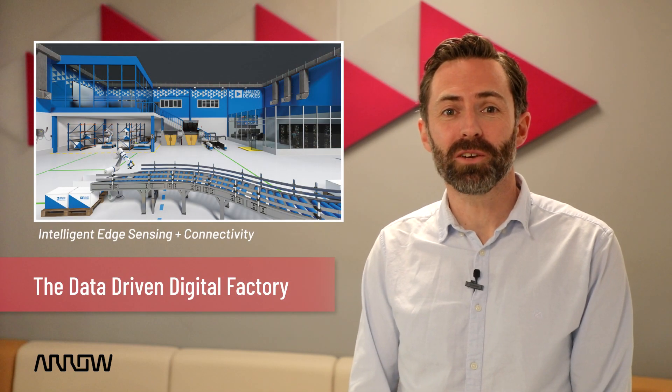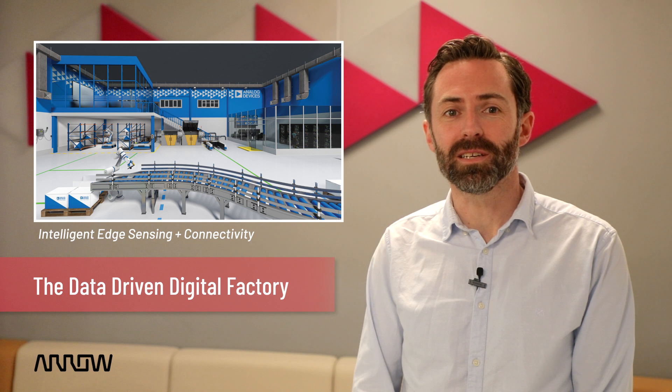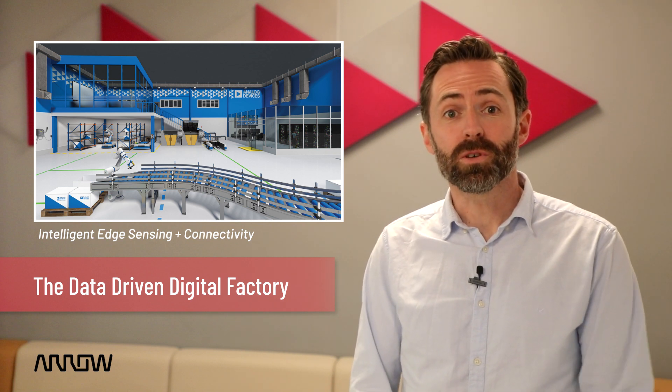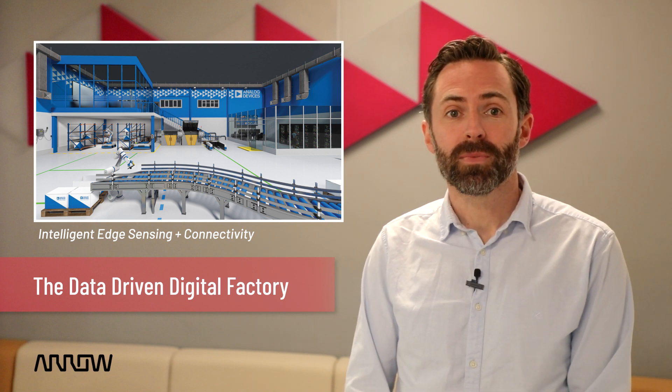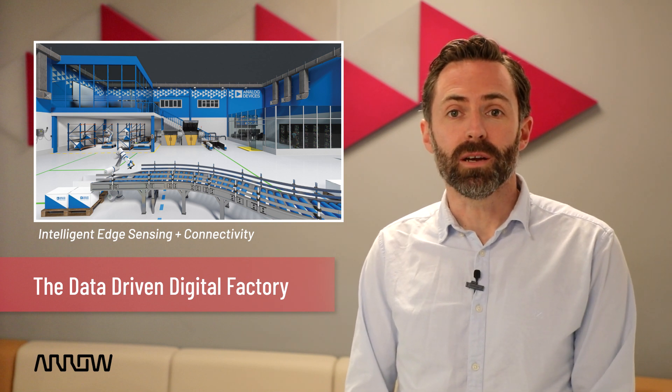Are you looking to transform your manufacturing plant into a smarter and more resilient factory of the future? If you want to empower plant managers with the data and the associated insights they need to drive productivity and maximize output, then here is your guide to intelligent edge sensing and seamless, secure, interoperable connectivity. Enable a secure chain of trust from the edge to the cloud with ADI solutions.